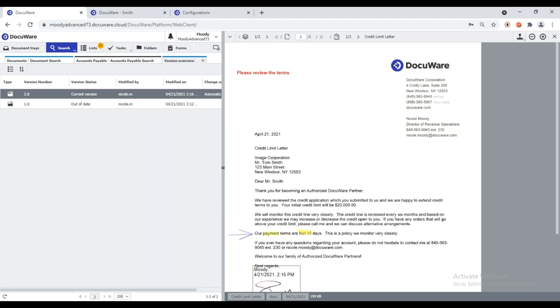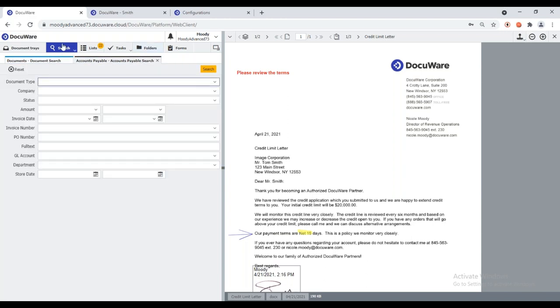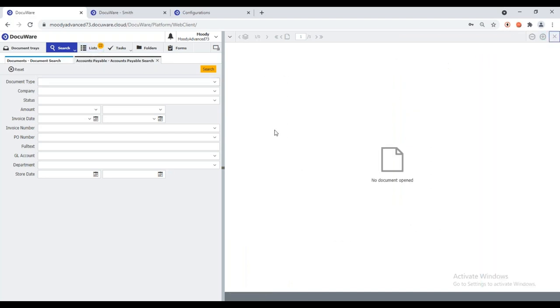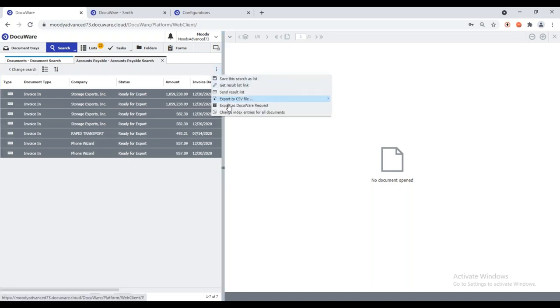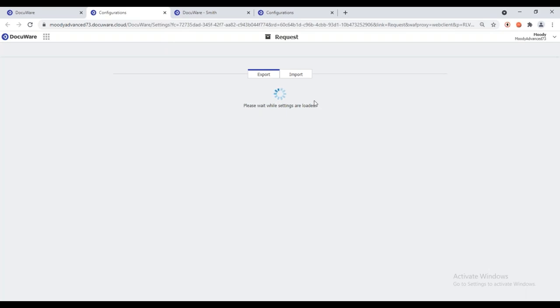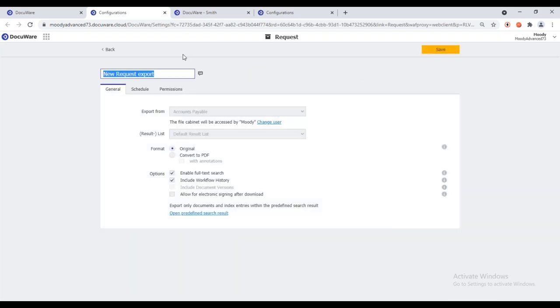In utilizing DocuWare Requests for audit preparation, the process is very simple. Coming to my Accounts Payable file cabinet, I determine what documents have been requested and what I need to send to my auditor — in this case, everything for the previous year. I get a list of those documents, select from the first to the last, then use Options > Export via DocuWare Request. This opens a configuration where I create a DocuWare Request, which extracts a copy of the documents into a zip file to send to my auditor.